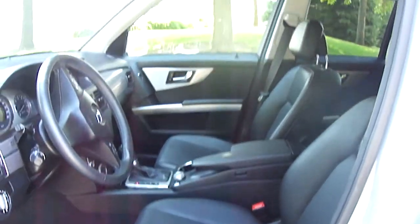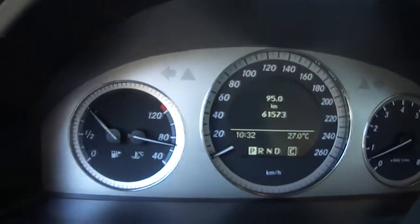Got keyless entry as well, two keys. Got the power windows, power door locks, power mirrors, and the mirrors do flip-fold.